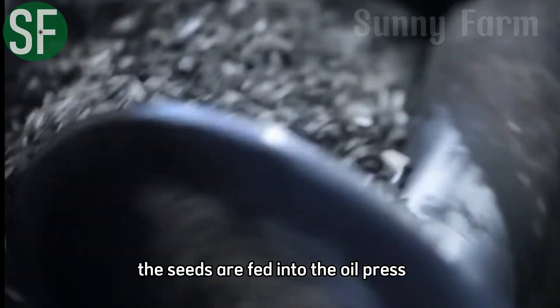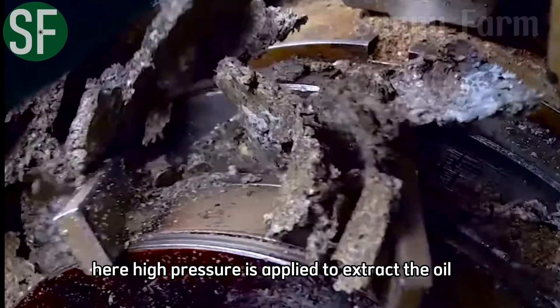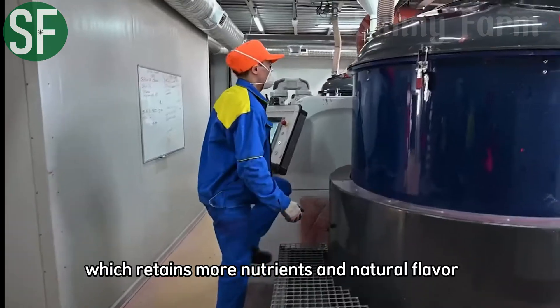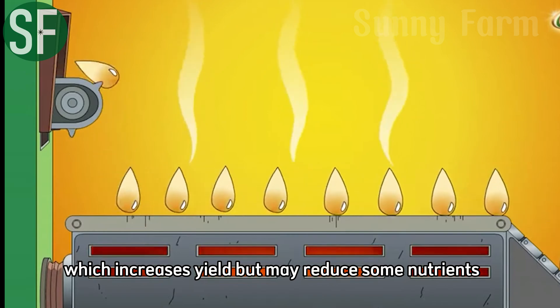After cleaning and drying, the seeds are fed into the oil press. High pressure is applied to extract the oil. There are two main methods for oil extraction: cold pressing, which retains more nutrients and natural flavor, and hot pressing, which increases yield but may reduce some nutrients.